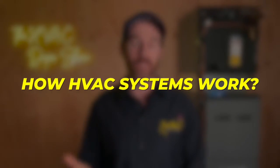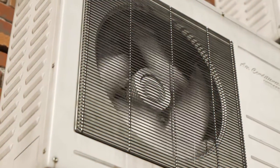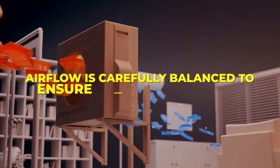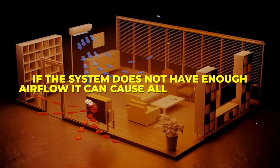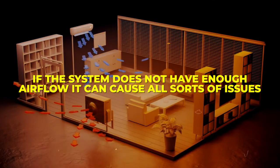Before we get into the problems with high MERV rated filters, let's quickly go over how HVAC systems work. Your system is designed to handle a specific level of air resistance, and the airflow is carefully balanced to ensure optimal performance. If the system does not have enough airflow, it can cause all sorts of issues, from overheating to an iced-up air conditioner.